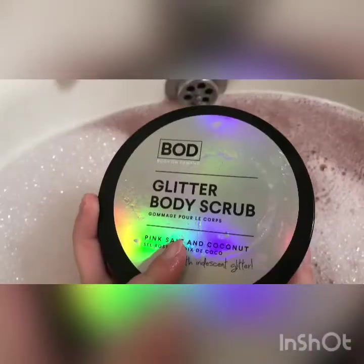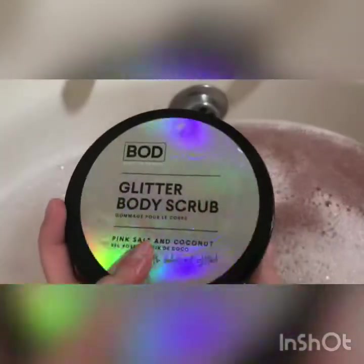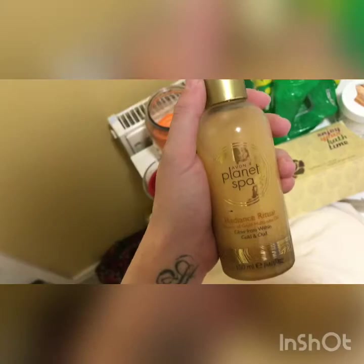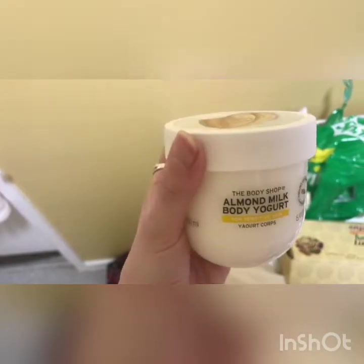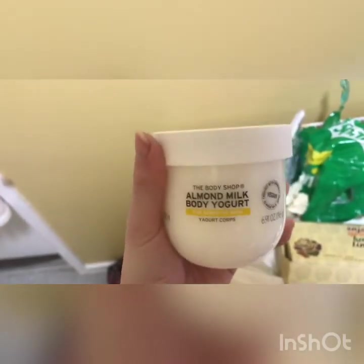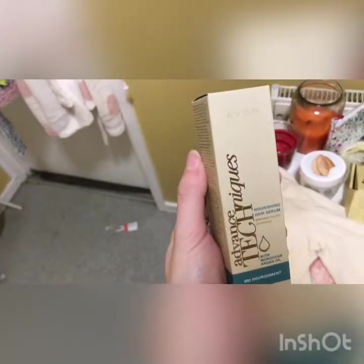I love this body scrub, it's my absolute favorite — my skin feels amazing after using it. Then I use this Avon Radiance bath oil, and this almond milk body yogurt is absolutely stunning.